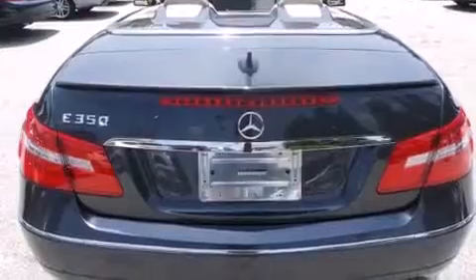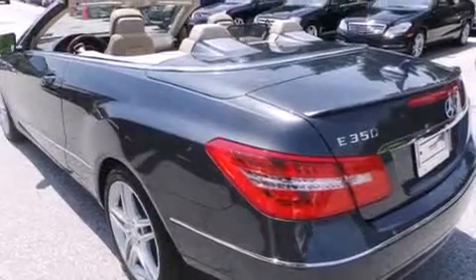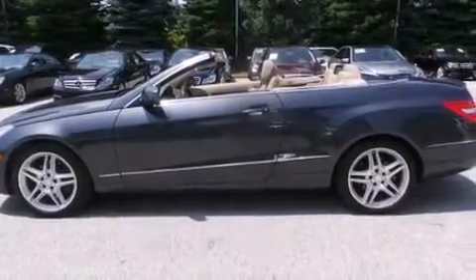The following features are also included: aluminum wheels, memory settings for the seat positions so you can recall your favorite alignments with a push of one button, cruise control, a CD player, and leather seats.